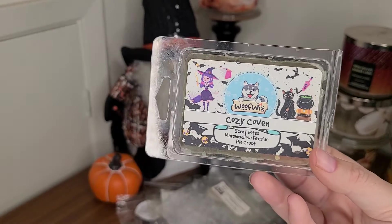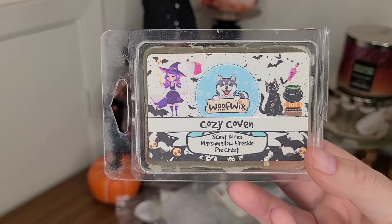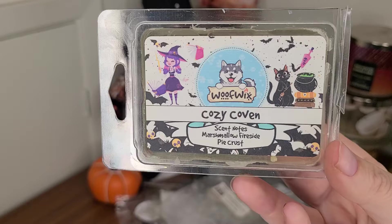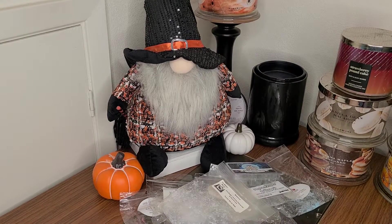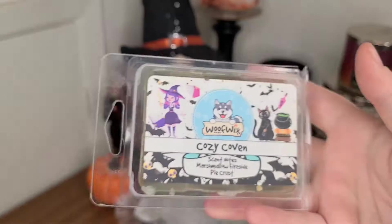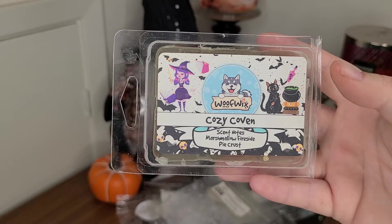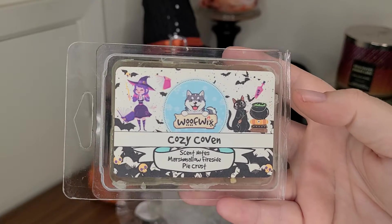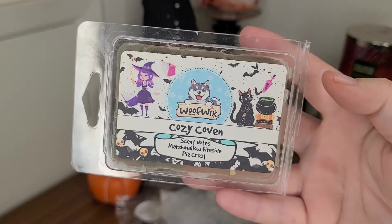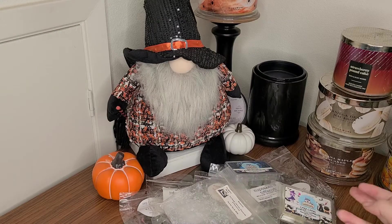This one was so, so good from Wolf Wicks — I would repurchase more of this one. This is Cozy Coven: marshmallow fireside and pie crust. It was absolutely delicious — sweet, so sweet, and so smoky and just heavenly. It doesn't smell like you're burning something in the oven; it just smells like the most delicious smoky sweet scent. I love this one. It was amazing and I would repurchase.